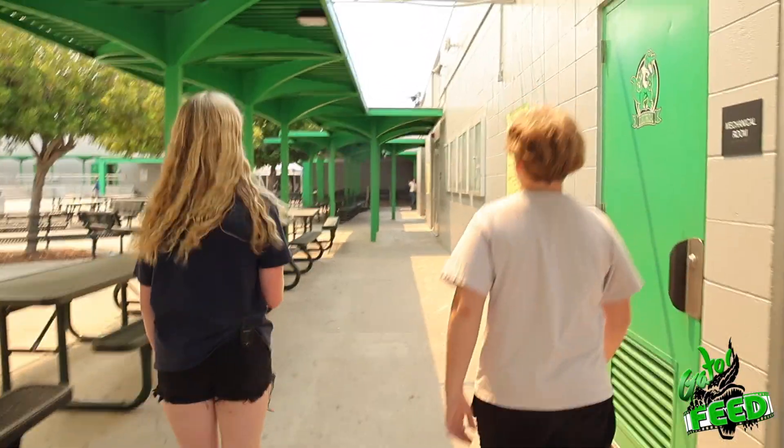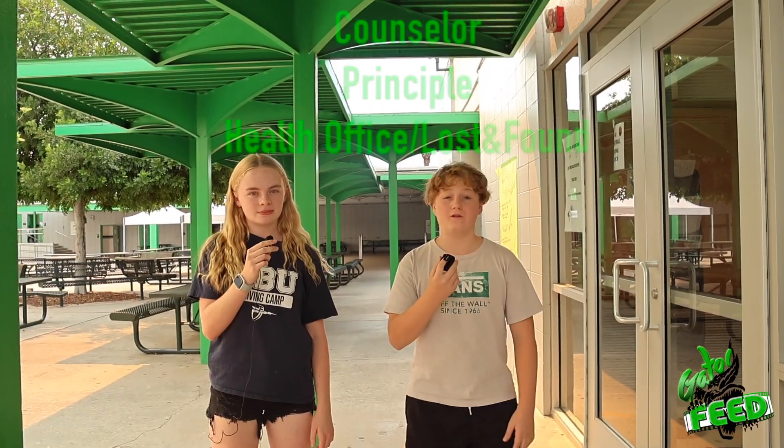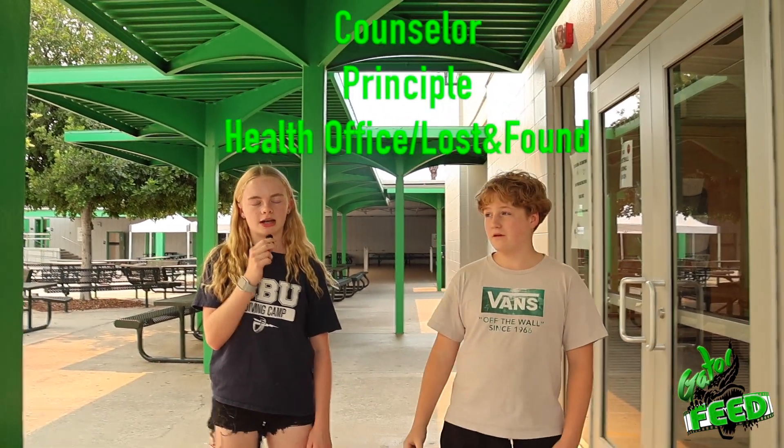Come on Gators, follow us. Hey Gators, this is the office and you'll find everything important in here. For example, you'll find your counselor, principal, and health office. Come on Gators, let's go to the cafeteria.